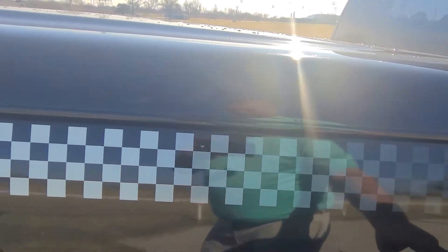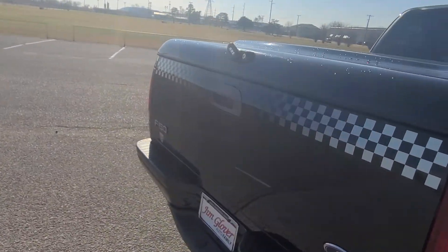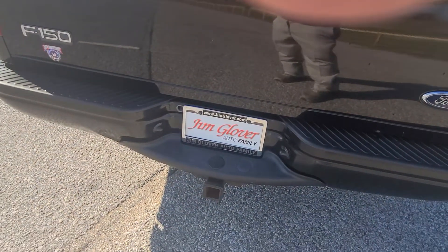There's a little scuff there, but it's not in the paint, so it could probably get buffed out pretty easily. As you can tell, it does have an exhaust on it, and there's your trailer hitch.